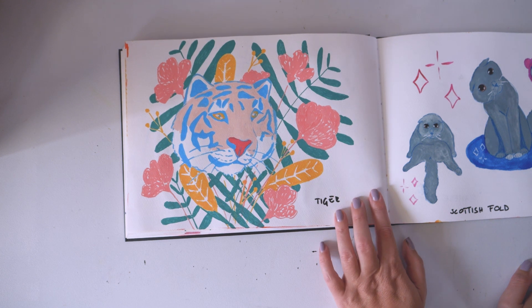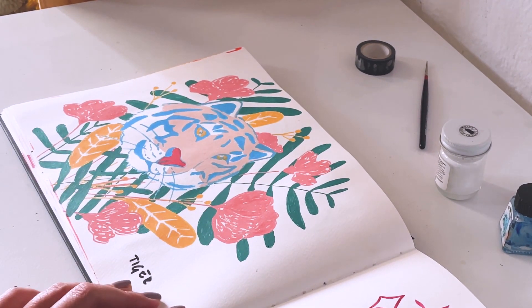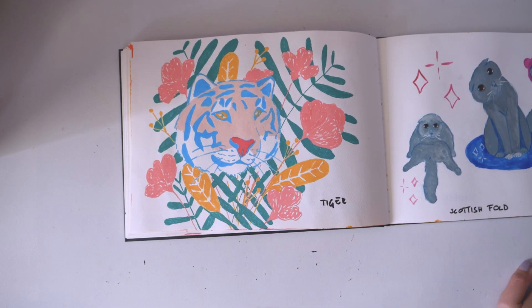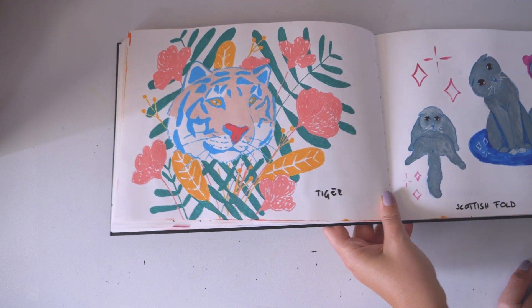And then the tiger — the actual tiger. I love this one and I think it's going to be a sticker. Let me know if you like that one as a sticker.